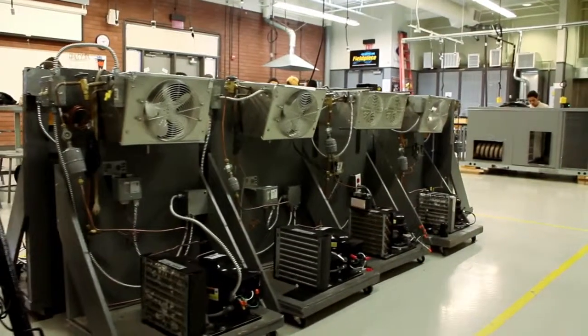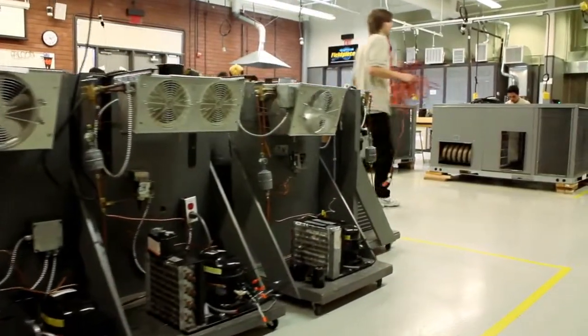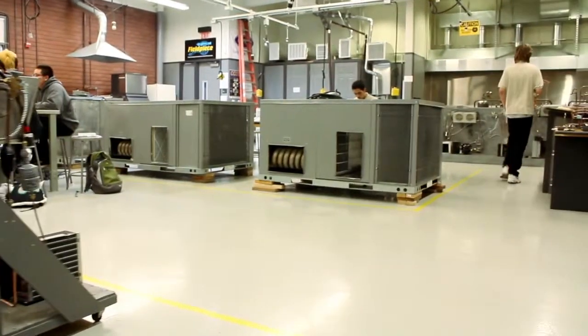Students who want to further their education can use this course to get one year of credit at San Jose City College in their HVAC program, so instead of a full two-year program, you only need to complete one year.